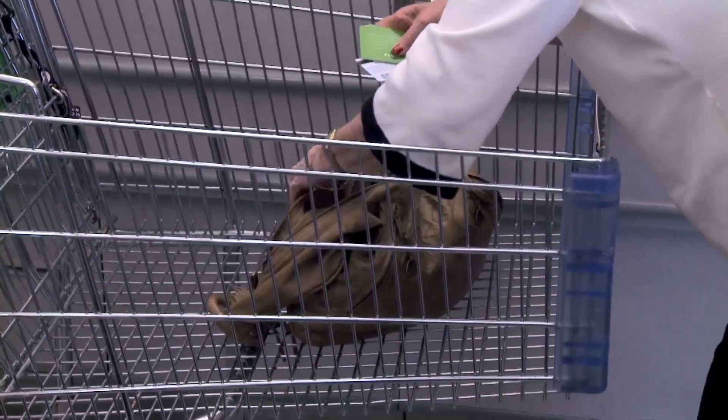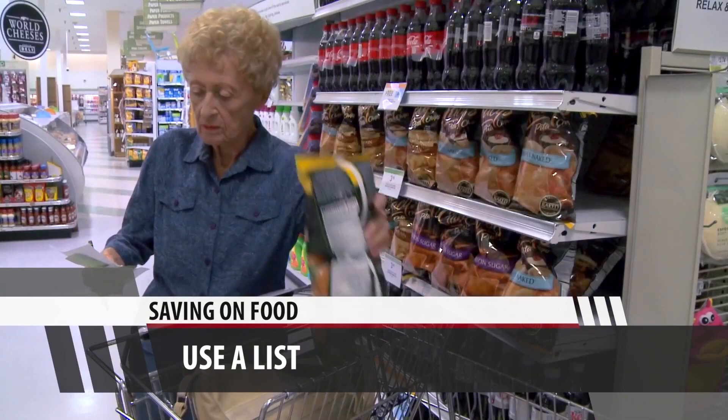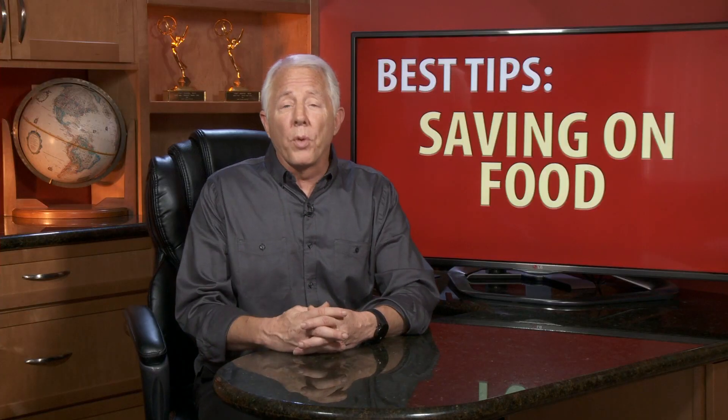You can easily save 30% or more this way. Idea number three: always use a list, and don't ever buy anything that isn't on it. This simple tip alone can save you 10% or more.